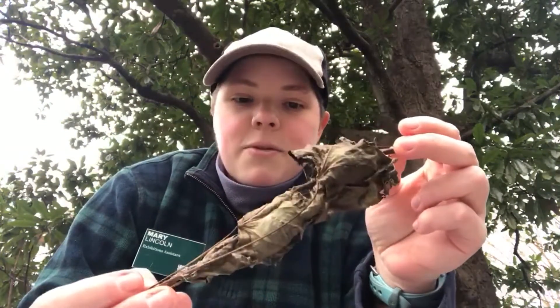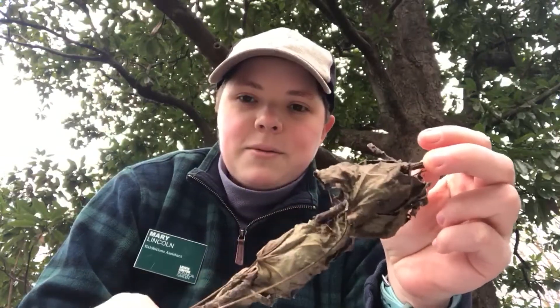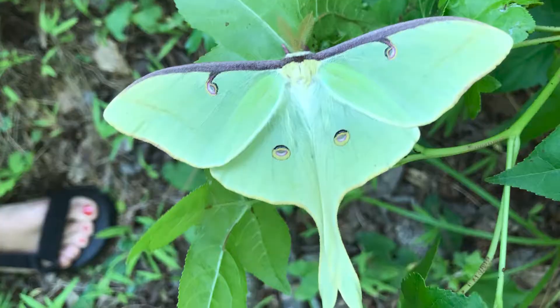Now this is a reason why they tell you to leave your leaves in the wintertime, because if you see that, you're not going to know that that's got three or four luna moths in it, and if you discard those leaves, the luna moths go with it.